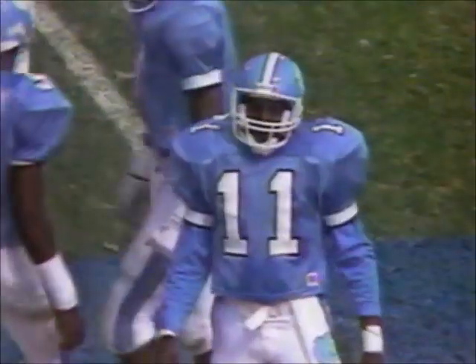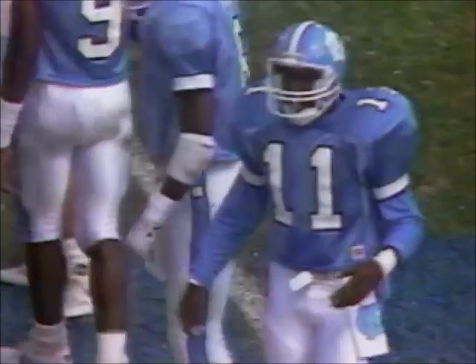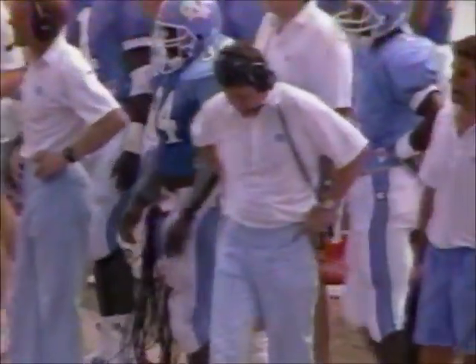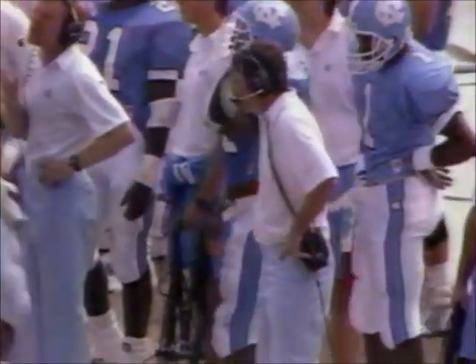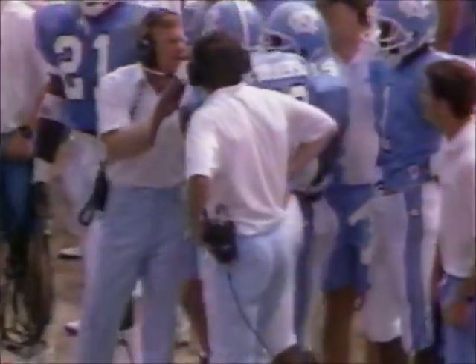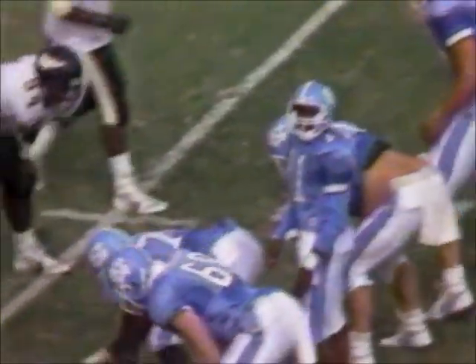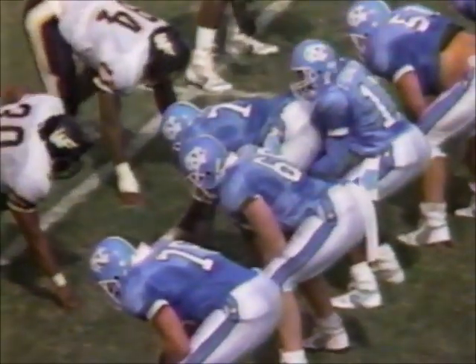The success that Carolina has had running the football this afternoon has been primarily to their right behind Crowley and Oberg, or straight up the middle with Carl Watts, the center. They've not been as successful going to their left. They average 174 a game on the ground. It's been the passing game that's been a problem.